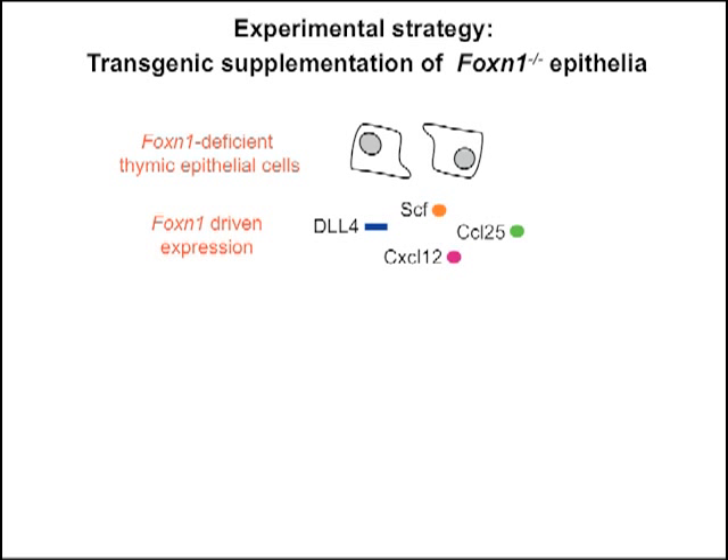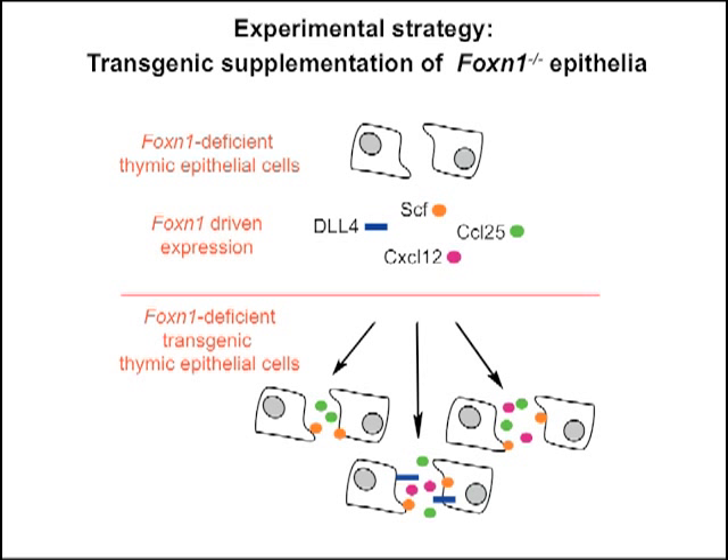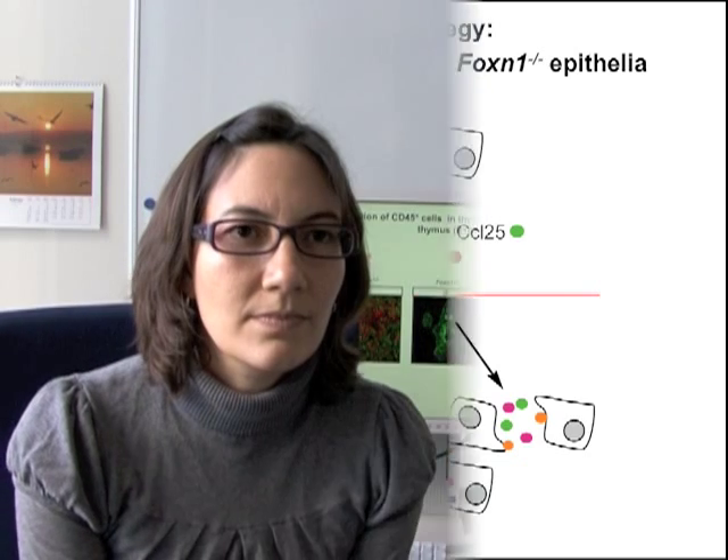In our lab, it was previously shown that the promoter elements of the FOXN1 gene direct tissue-specific expression of transgenes. We exploit this unique situation to re-express the chemokine CCL25 and CXCL12, the cytokine stem cell factor, and delta-like 4 in FOXN1-deficient epithelial cells. The combinatorial expression of these transgenes gave rise to 15 different stromal microenvironments.